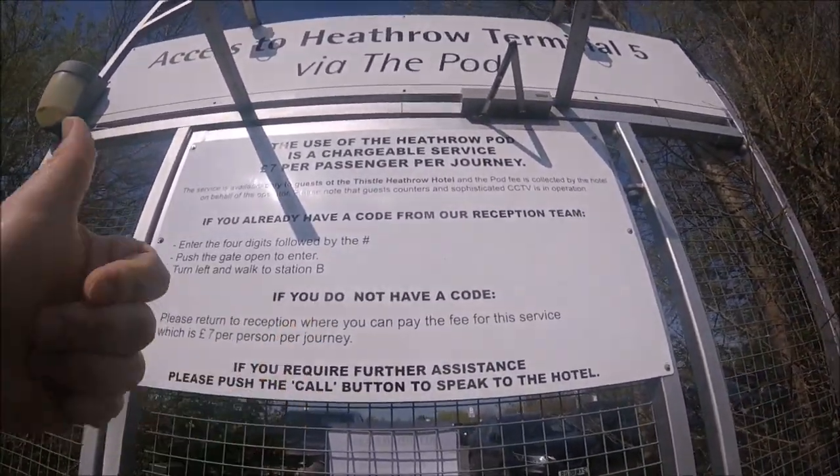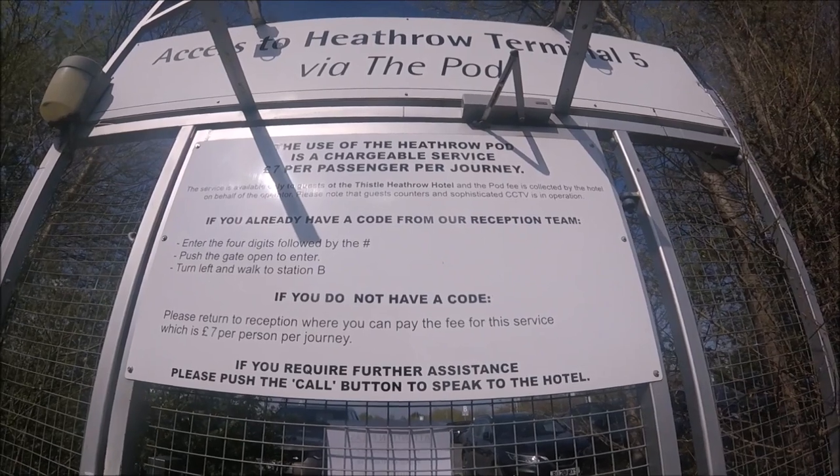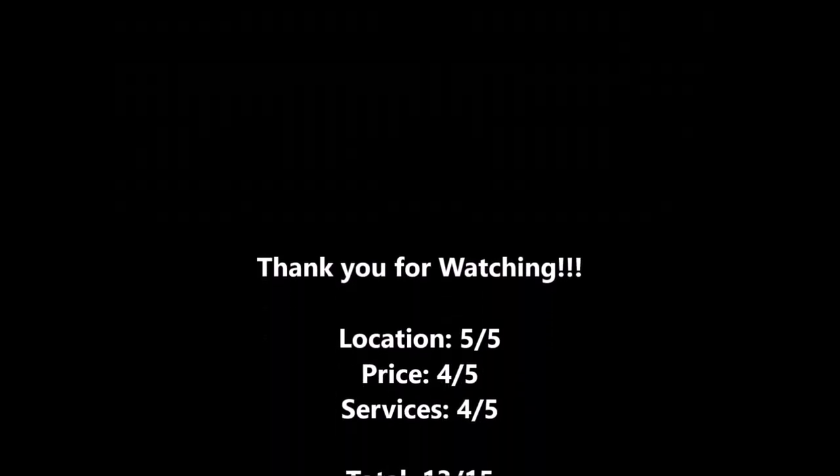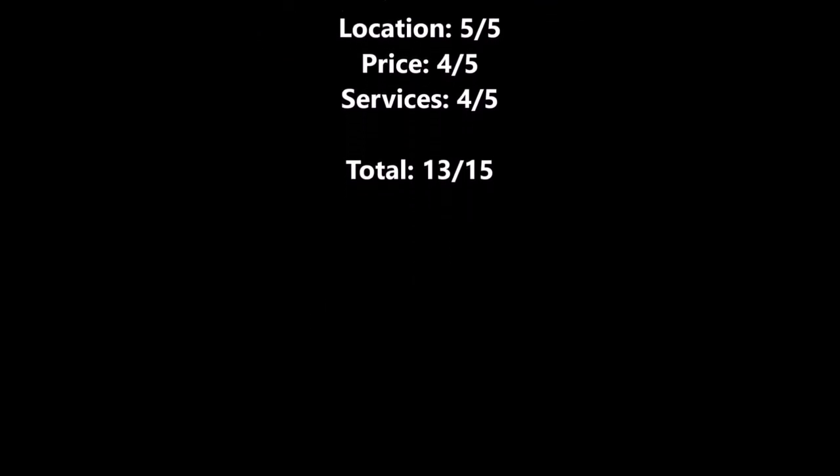I can't really fault this place, to be quite honest, for my stay. The room was great, the bed was comfortable, views were amazing of the airport, and the price I paid was pretty good going. I didn't try the breakfast, but I didn't need to on this one. Based on this, I'll have to rate this 13 out of 15. We'll see you next time — thank you.